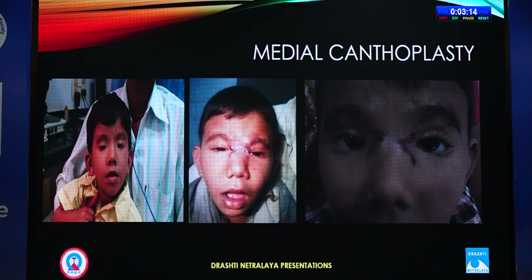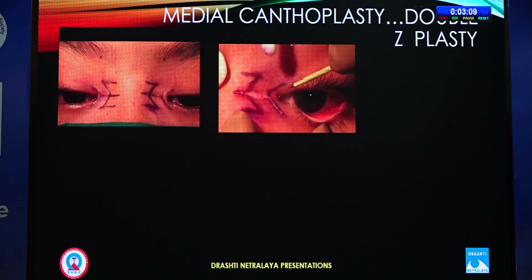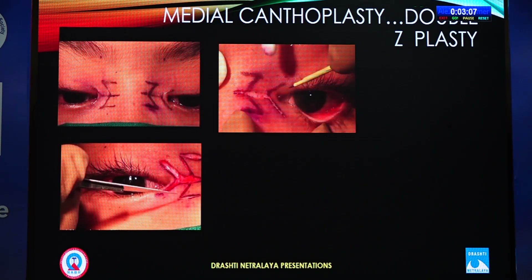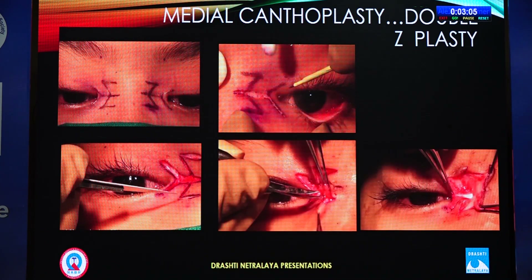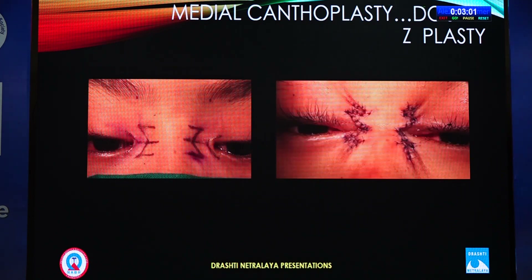That is how we correct epicanthus inversus in medial canthoplasty. There can also be a Z-plasty or double Z-plasty approach — you place the incision in this pattern and then suture. Previously we placed the incision this way, and when we suture, it corrects the deformity.